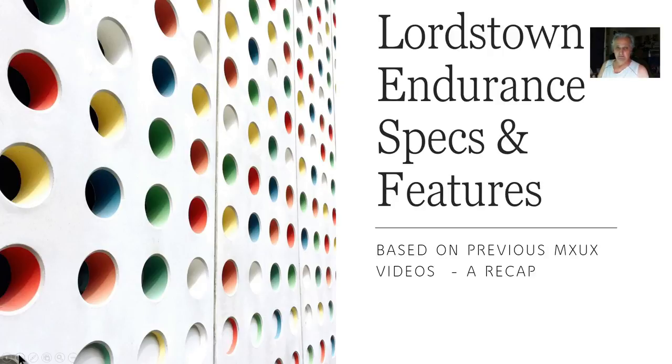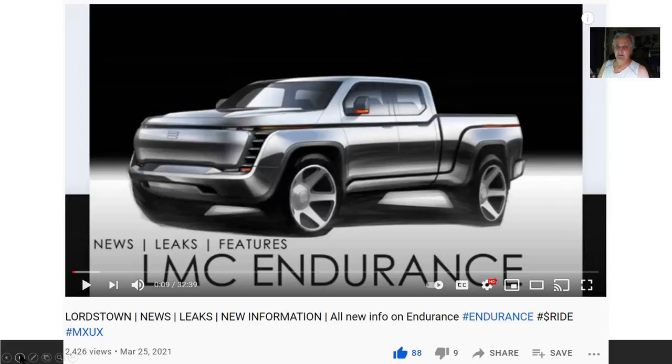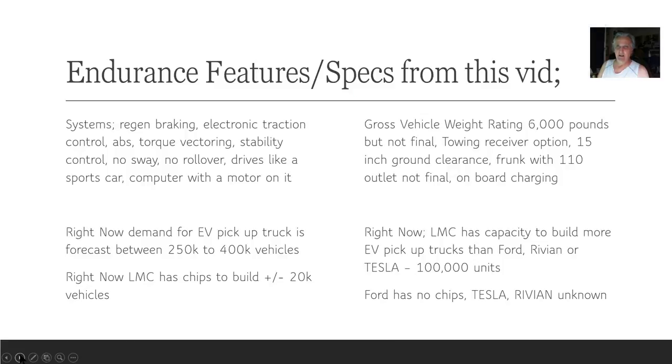I may also add some information about the last video on the hub motors. This is the LMC Endurance video on my channel — the cover page from March 25, 2021. Specs from this video: systems include regen braking, electronic traction control, ABS, torque vectoring, stability control, no sway, no rollover. It drives like a sports car — a computer with a motor on it.